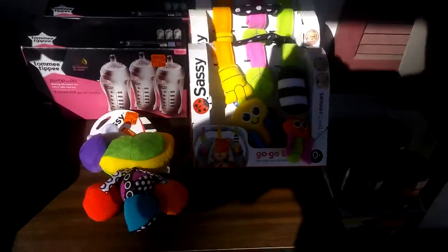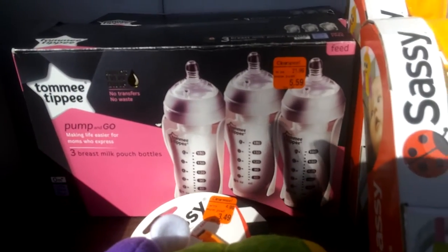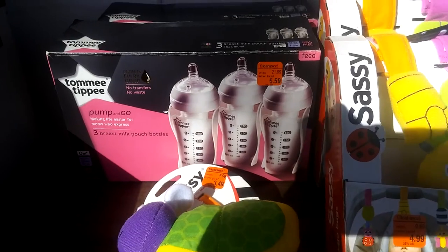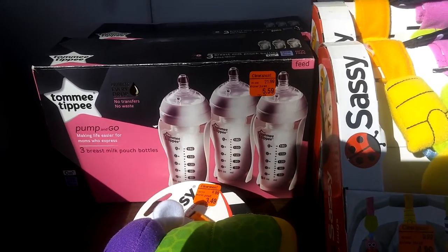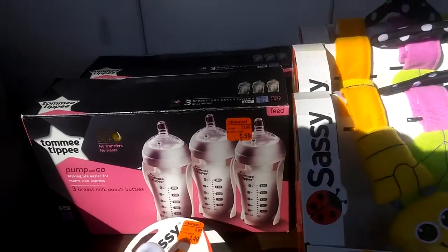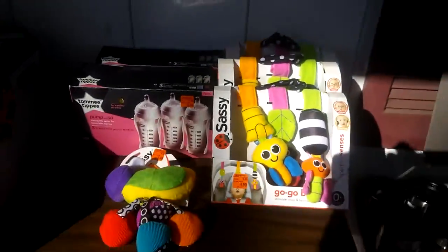First of all, I've got some baby stuff — a few baby toys and these breast milk pouch bottles. Nobody wants to walk into the store and say they need bottles for breast milk — that's kind of embarrassing. So people like to order that stuff online. That's where we come in, because look at these markdowns — 70% down. Holy cow. We'll take that.